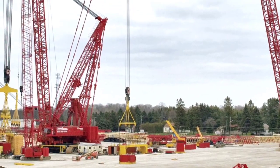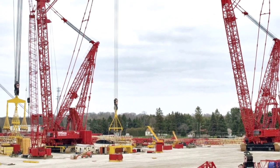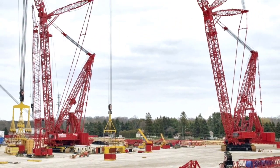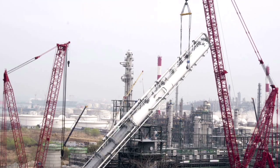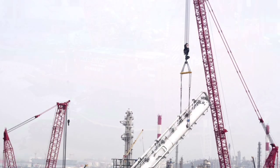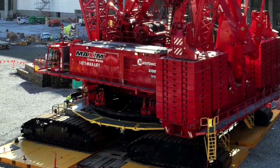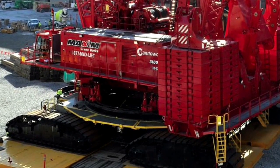This crane is designed to be disassembled, moved, and assembled in just four weeks. The 31000 features the same VPC counterweight system as the Manitowoc MLC 650. The first model was built in 2012 and one year later shipped to South Korea to perform record lifts at a liquefied natural gas plant.